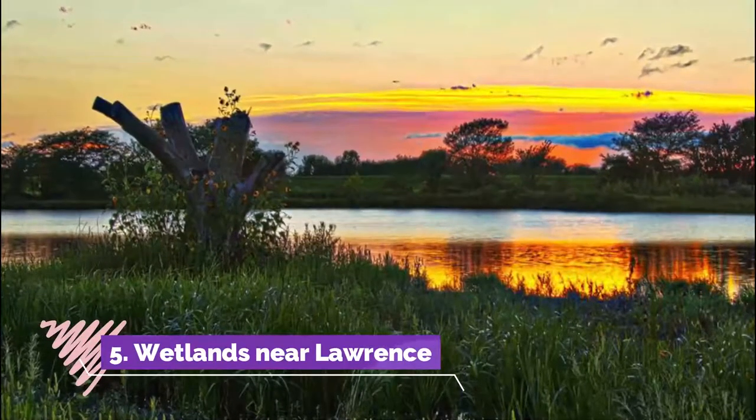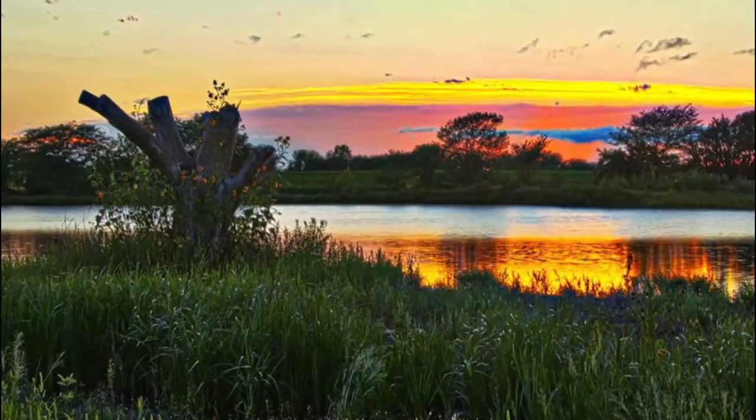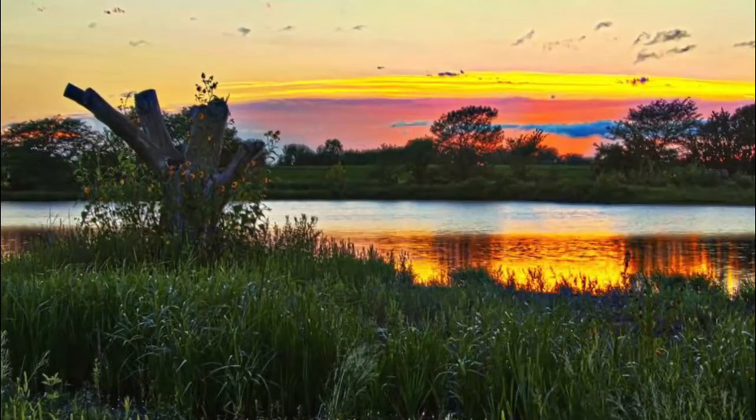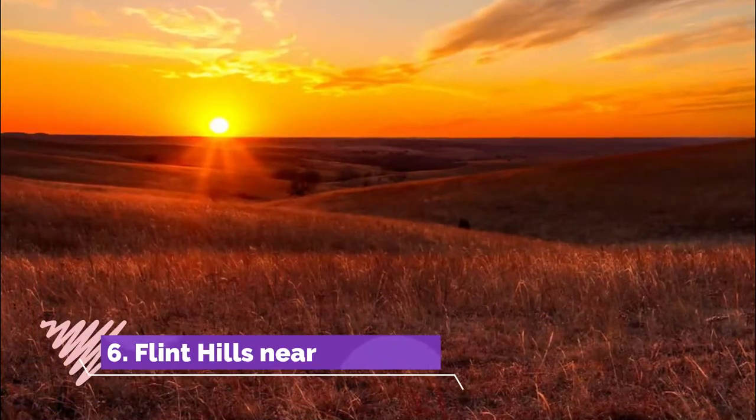Number five: Wetlands near Lawrence. The Baker Wetlands are an incredibly diverse natural habitat for a number of birds, animals, and plants. Baker University currently manages the wetlands and uses the land to teach students about biodiversity.